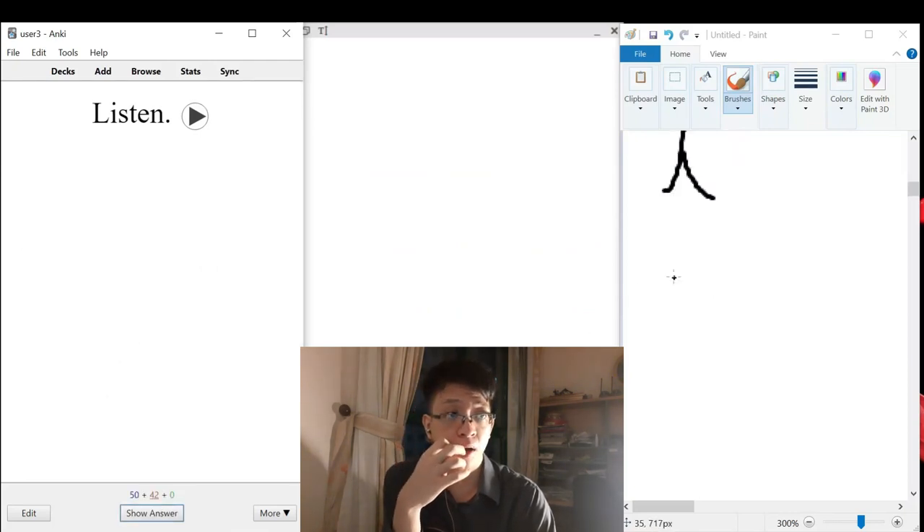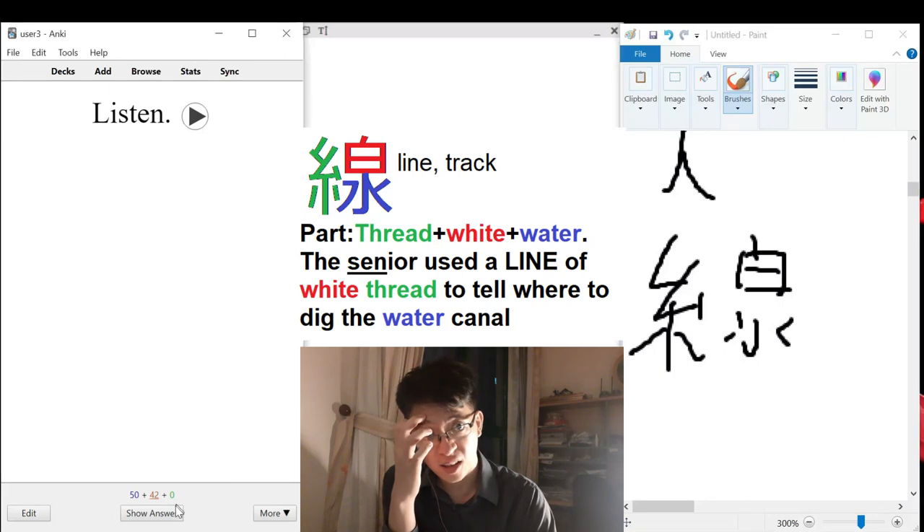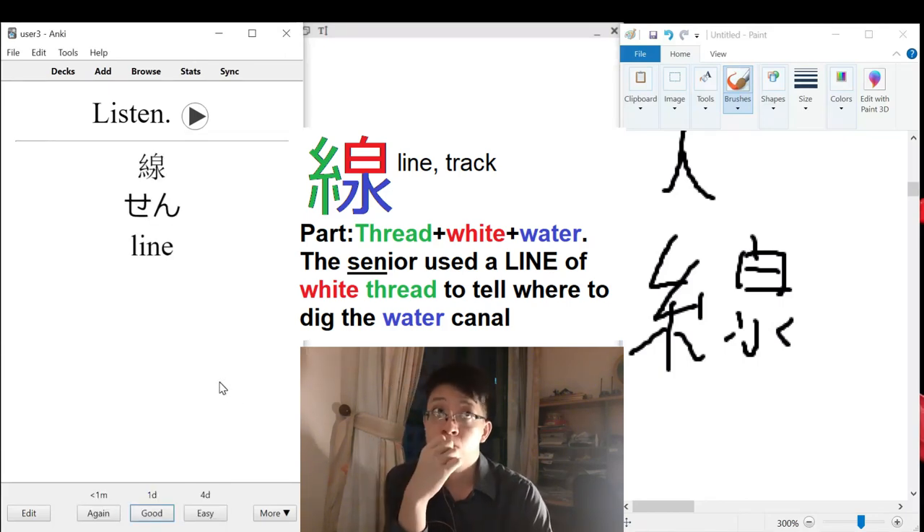A line. So we have a thread, then white, then water. Definitely this — same, in line. The mnemonic is: using a line of white thread to tell where to dig the water canal.